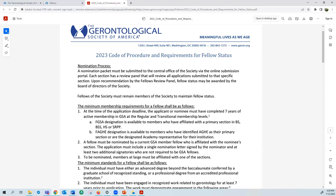...is that nominees must be nominated by a current GSA member fellow who is affiliated with the nominee's primary section or member group. The nominator is the individual who serves as the primary signatory on your fellow nomination letter. The nomination letter requires at least two additional signatories as well — so at least three total — but those additional signatories are not required to be a GSA fellow from your section or member group.